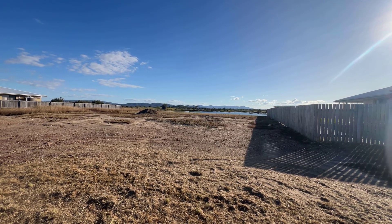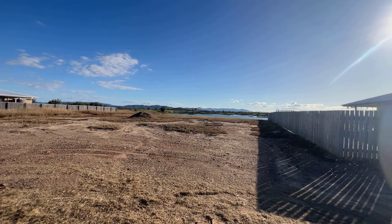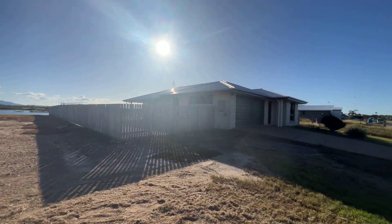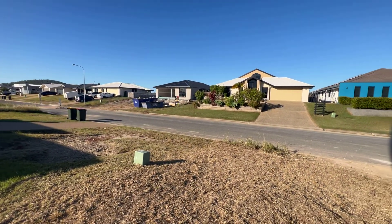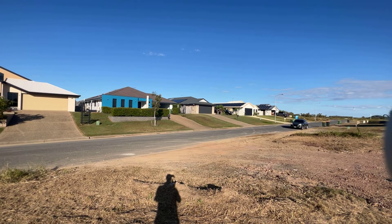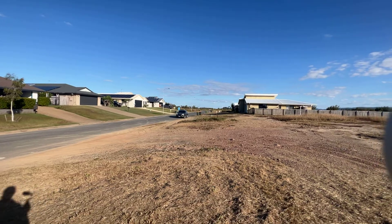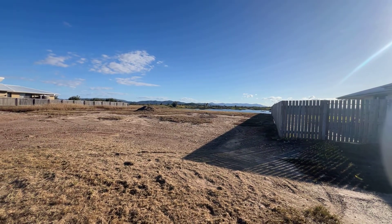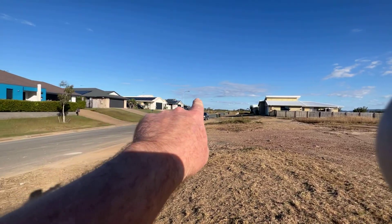We're just facing towards a little bit of the west just there, and it's got a really nice lake just behind it which I'll show you shortly. Just thought I'd show you the rest of the street here — Amalfi Drive — with a new house getting built across the road and some other lovely homes on the other side. It's a 19.8 meter frontage by 36.8 meter depth going out the back.